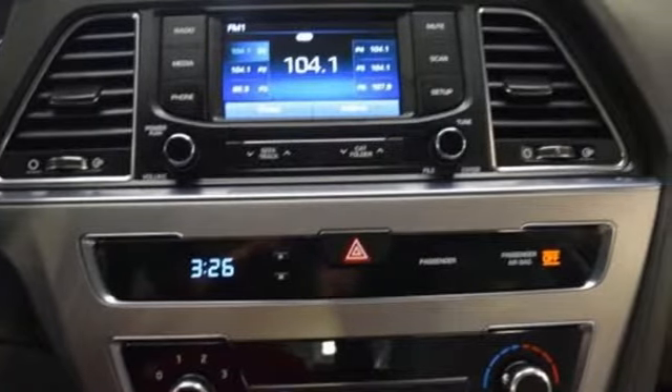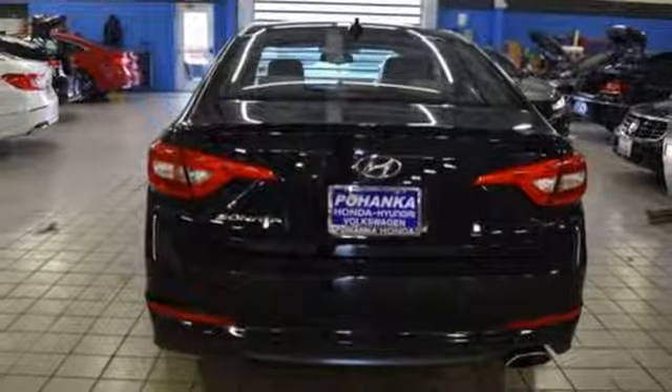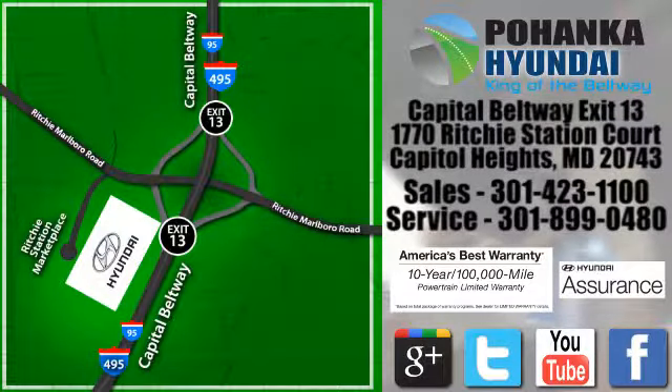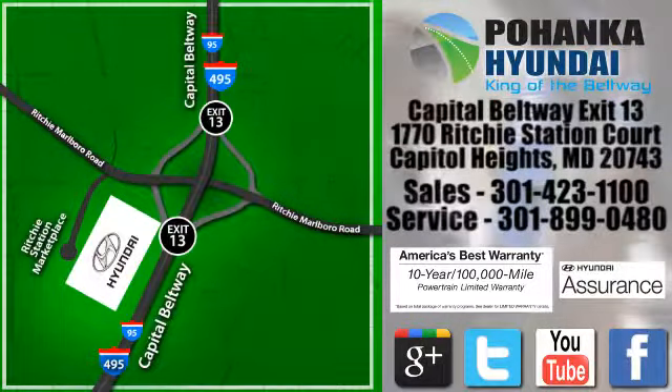Hyundai's attention to detail means a better driving experience for you. See it for yourself when you take it for a test drive. Visit Pohanka Hyundai, King of the Beltway, today. We're conveniently located on the Capitol Beltway at Exit 13, 1770 Ritchie Station Court in Capitol Heights, Maryland.